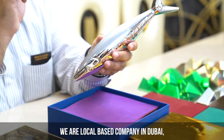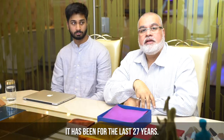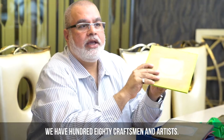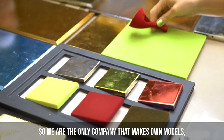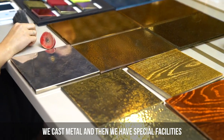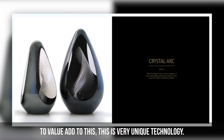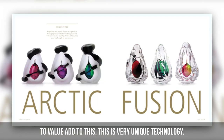We are a local based company in Dubai. We've been here for the last 27 years. We have 180 craftsmen and artists, and we are the only company that makes our own molds. We cast not only glass but also resin and metal, and then we have special facilities to value add on pieces. This is a very unique technology.